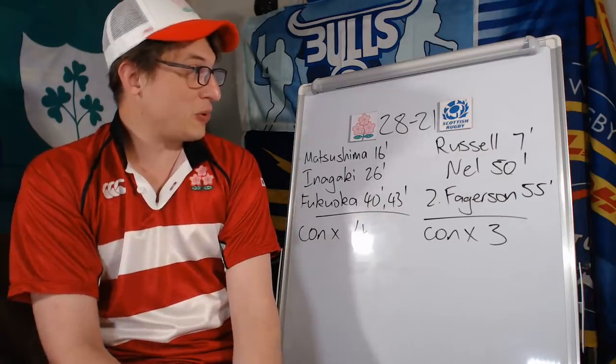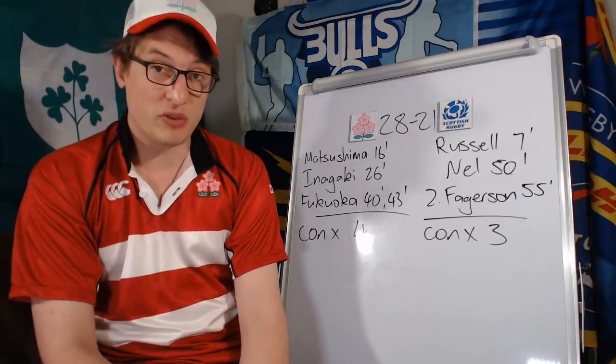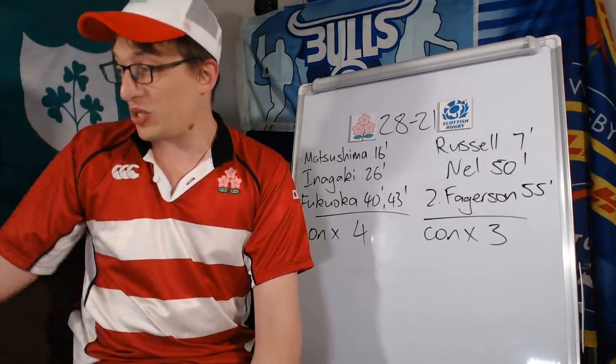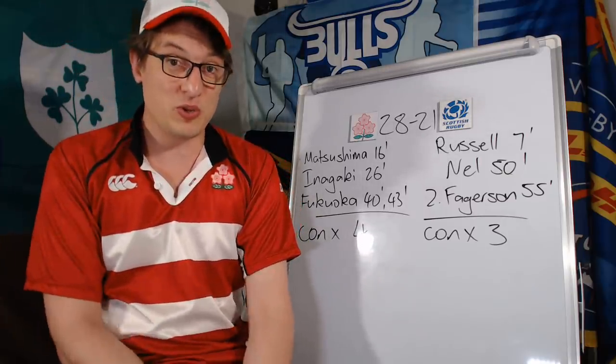So that's how it ended — 28 points to 21. Japan go through top of the pool and will play South Africa, which is going to be huge. New Zealand play Ireland — that's also going to be huge.